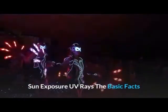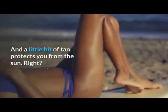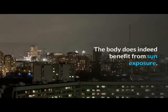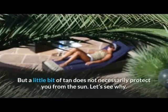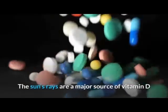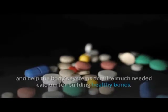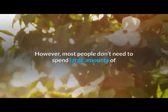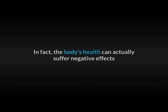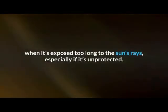Sun exposure and UV rays: the basic facts. The human body benefits from sun exposure, and a little bit of tan protects you from the sun — right? Wrong. The body does indeed benefit from sun exposure, but a little bit of tan does not necessarily protect you from the sun. The sun's rays are a major source of vitamin D and help the body's systems acquire much needed calcium for building healthy bones. However, most people don't need to spend large amounts of time exposed to the sun to get their required amount of vitamin D. In fact, the body's health can actually suffer negative effects when exposed too long to the sun's rays, especially if unprotected.